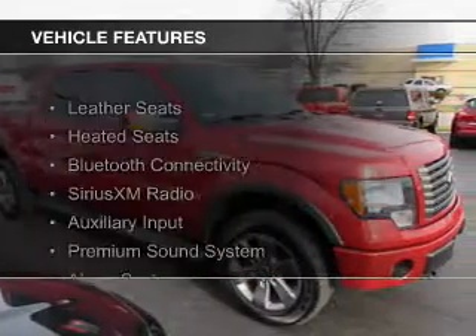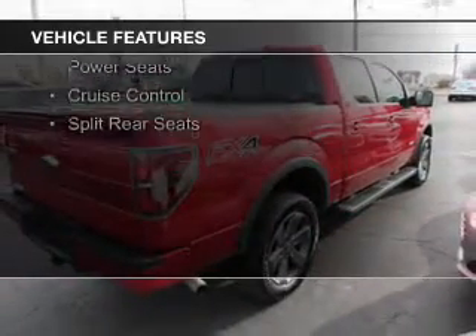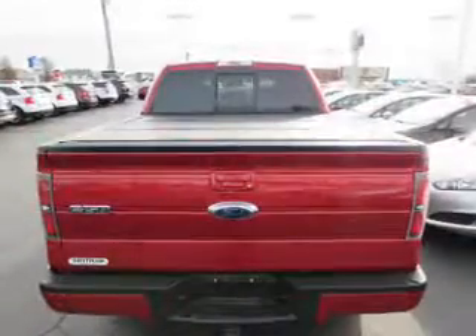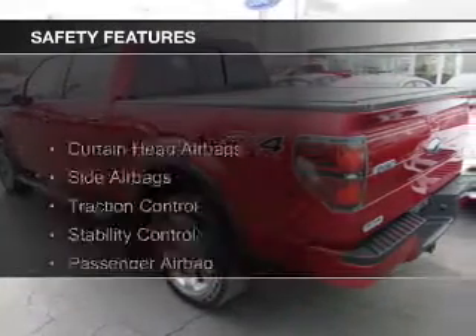The features include leather seats, heated seats, Bluetooth connectivity, Sirius XM satellite radio, an auxiliary input, a premium sound system, an alarm system, power seats, cruise control, and split rear seats. Safety was made a priority with these features.